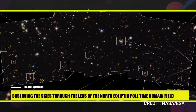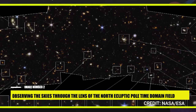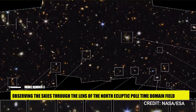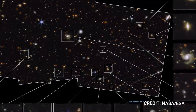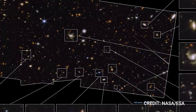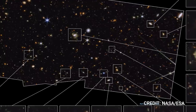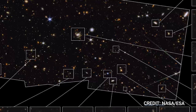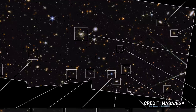Image 2: Observing the skies through the lens of the North Ecliptic Pole Time Domain Field. In the universe's silent but spectacular show, the James Webb Space Telescope delivers a grand performance — one of its recent and most fascinating exhibits presents a medium-deep wide-field snapshot of the universe, a splendid view of a region called the North Ecliptic Pole. This image, a captivating visual aid in a scholarly paper for the Astronomical Journal, is the fruition of the Prime Extragalactic Areas for Reionization and Lensing Science (PEARLS) Guaranteed Time Observations (GTO) Program.